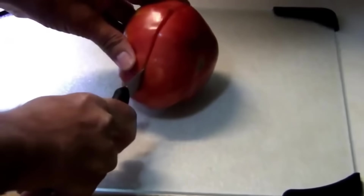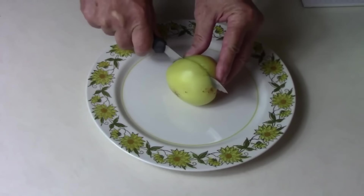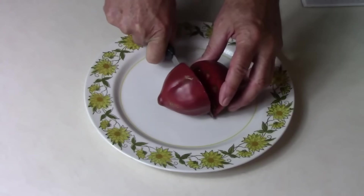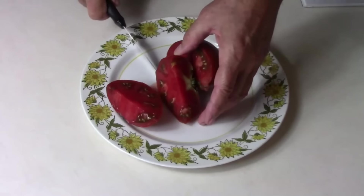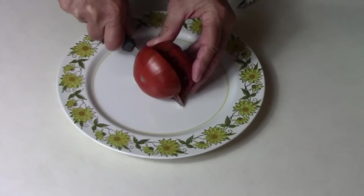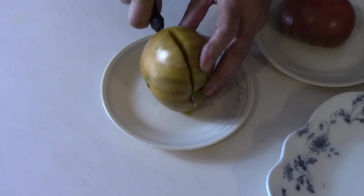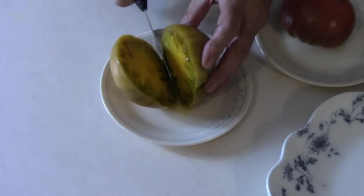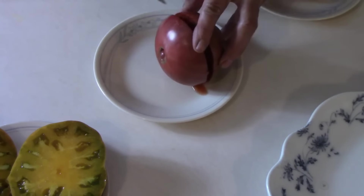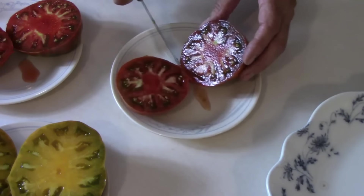A few years ago, I made a video called My Top 5 Best Tasting Tomatoes. At the time I'm doing this video, that video has received over 360,000 views and over 2,000 comments and responses to comments. In that video, I also asked people to list their top 5 best tasting tomatoes. I spent several hours going through those comments one evening and I wrote down each person's number 1 favorite, keeping track of how many people listed each type of tomato. That's how I got this list of the top 10 best tasting tomatoes according to viewers.